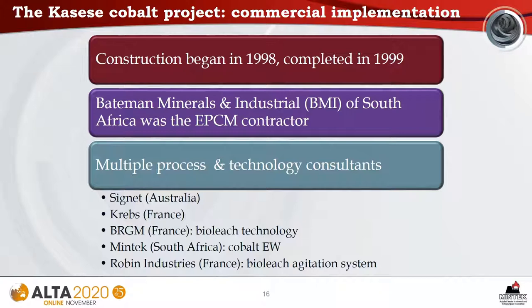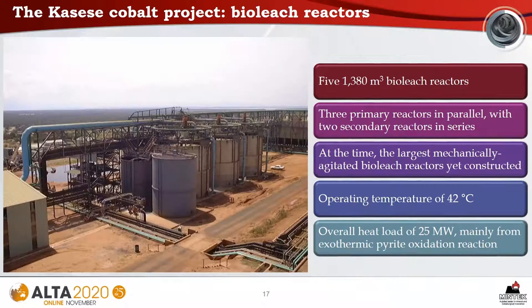Construction of the commercial plant began in 1998 and was completed in 1999. Bateman Minerals and Industrial of South Africa was the EPCM contractor. Multiple process and technology consultants were used, including Signet from Australia, Krebs from France, BRGM from France which supplied the bioleach technology, Mintec which supplied the cobalt electrowinning technology, and Herban Industries from France which supplied the bioleach agitation system.